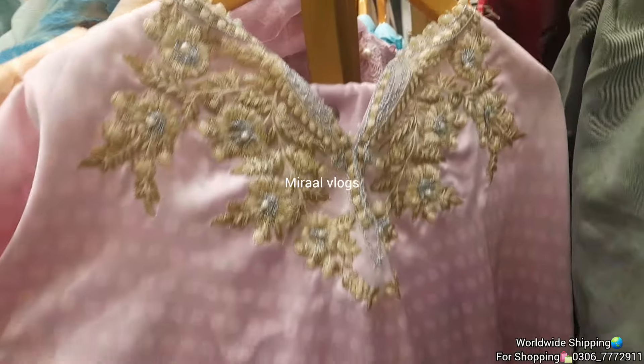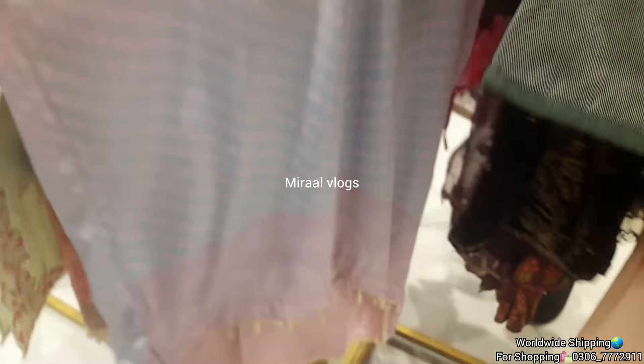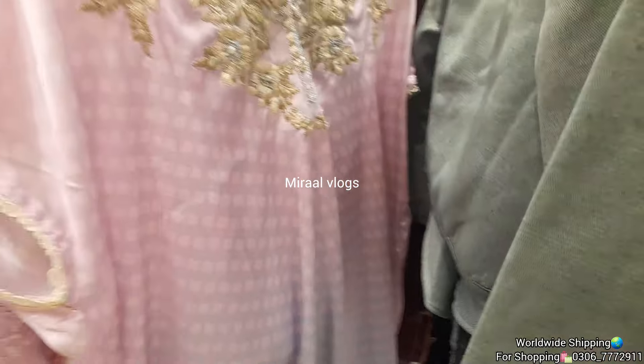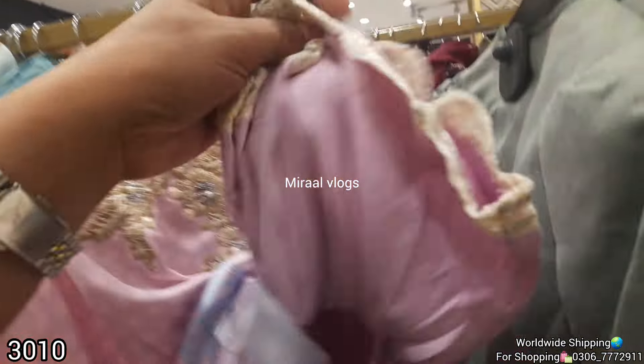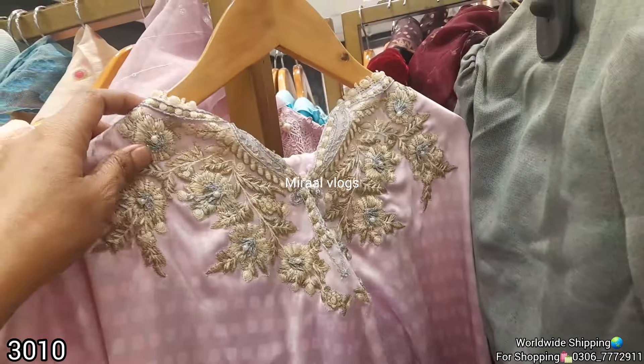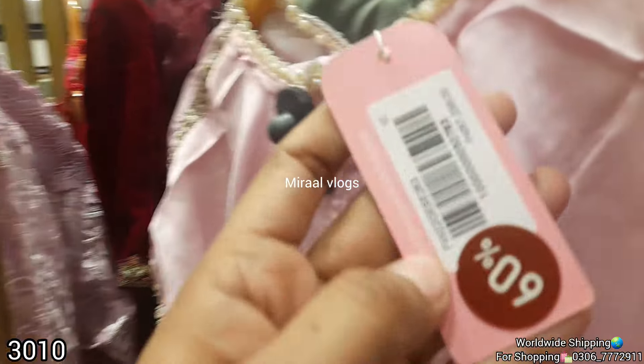You will get a discount of 60 and 50 percent. We will start with the girls' collection. We will also see the women's collection, where you will get a discount of 70 and 60 percent.